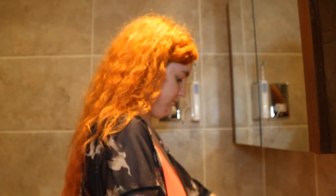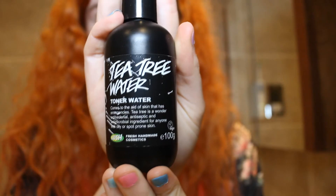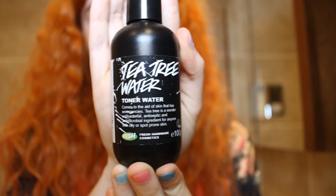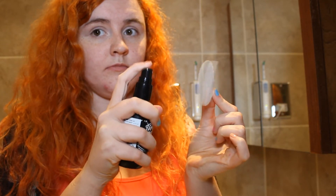Then as that soaks in, I brush my teeth. Then once again, just like in the morning, I put on my Tea Tree Water Toner on one of these cotton wool pads and just rub it on my face.